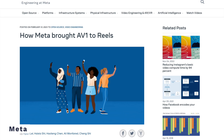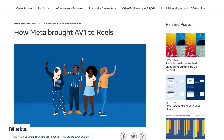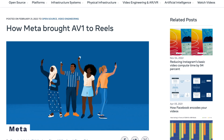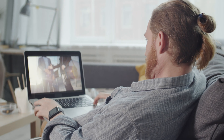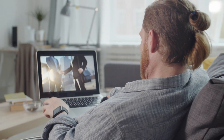AV1 can also potentially stream 8K content even though there isn't a demand for that yet, it just shows what the technology is capable of. According to a study done by Facebook in 2018, the AV1 encoder achieved 46.2% better data compression as compared to H.264. AV1 simply offers higher image quality while at the same time using less bandwidth. What's not to like?